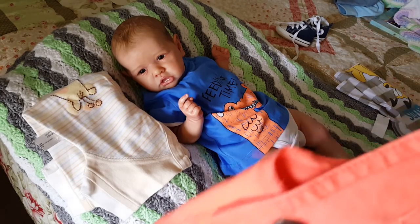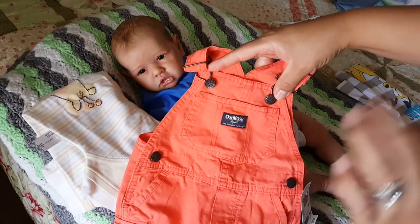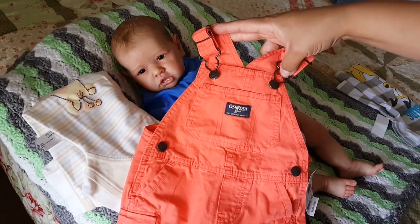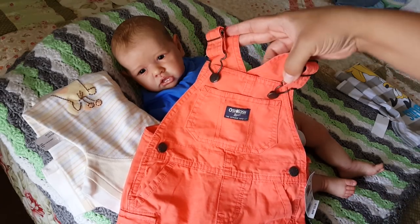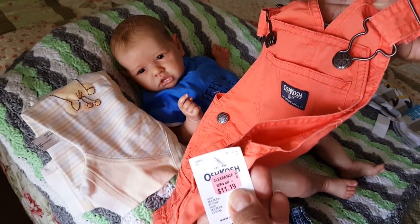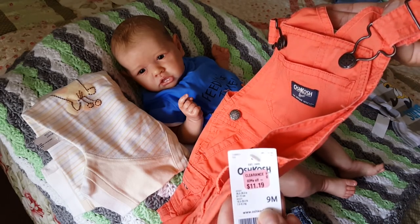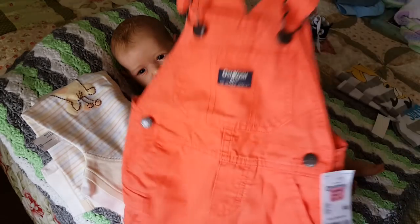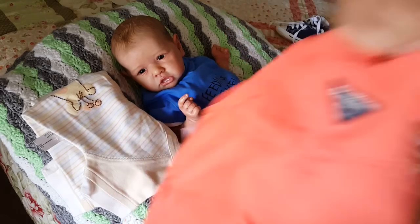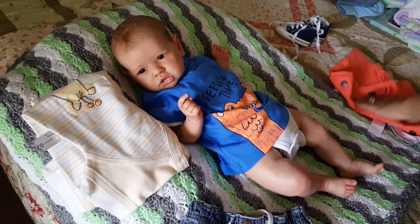Then I got these overalls for Andrew. I had to — the color was just so... I just love the color. I guess it could be for boy or girl, but they're going to be too big for Zoe, so they're definitely for Andrew. They're 9 months. When we rang them up on the little price checker, they rang up at $4.97 for OshKosh. Can you believe that? I know this color is going to look really, really nice on Andrew.